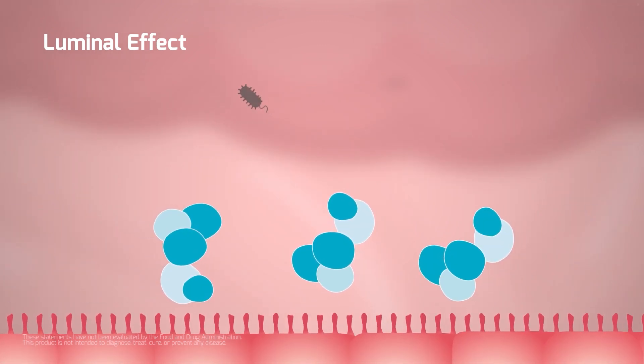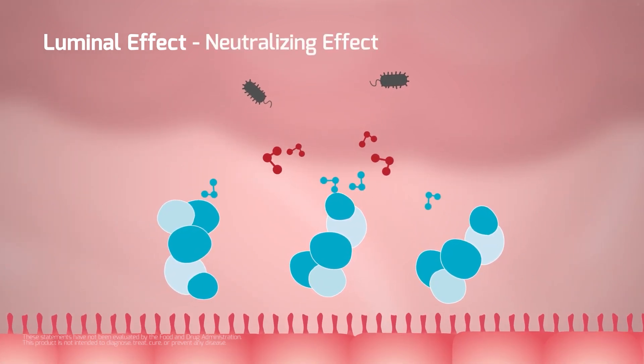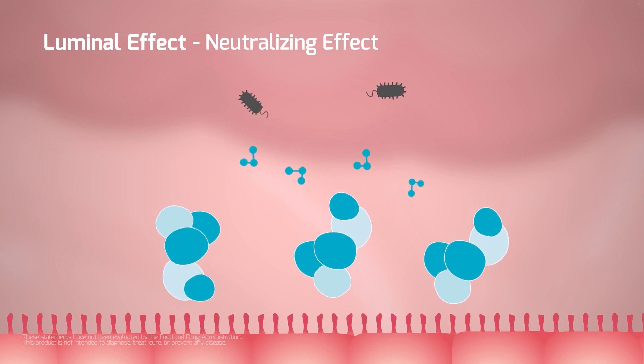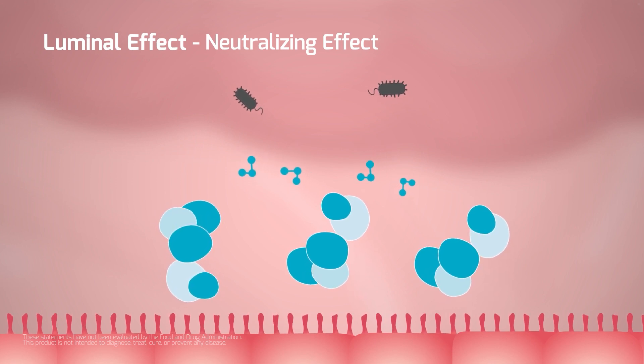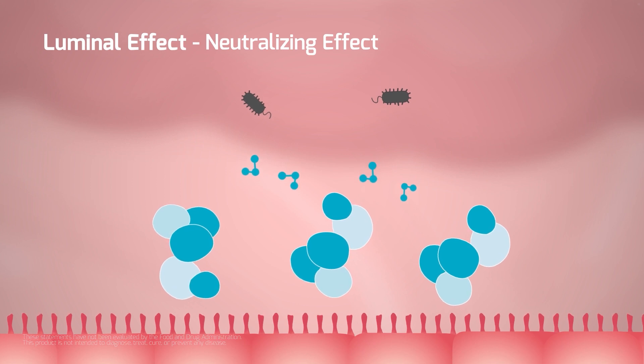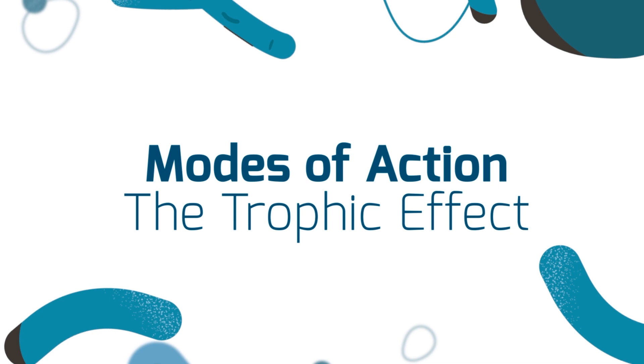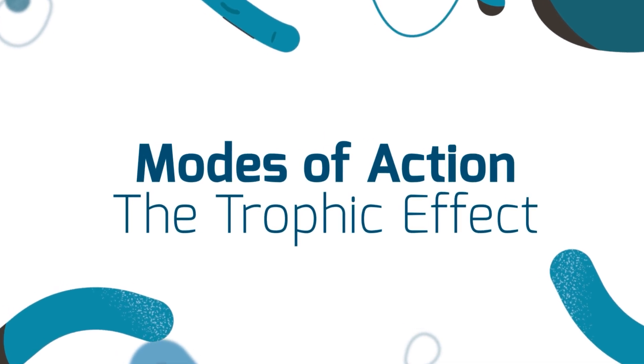S. boulardii helps preserve the intestinal barrier integrity by releasing proteins able to neutralize opportunistic microorganisms' metabolites, known as detrimental to the intestinal microbiota and the epithelial cells. S. boulardii preserves the whole intestinal environment, also known as the trophic effect.